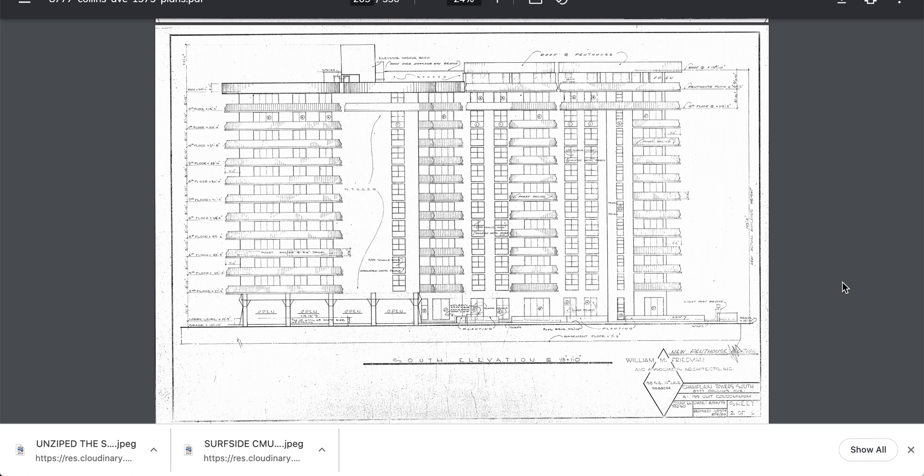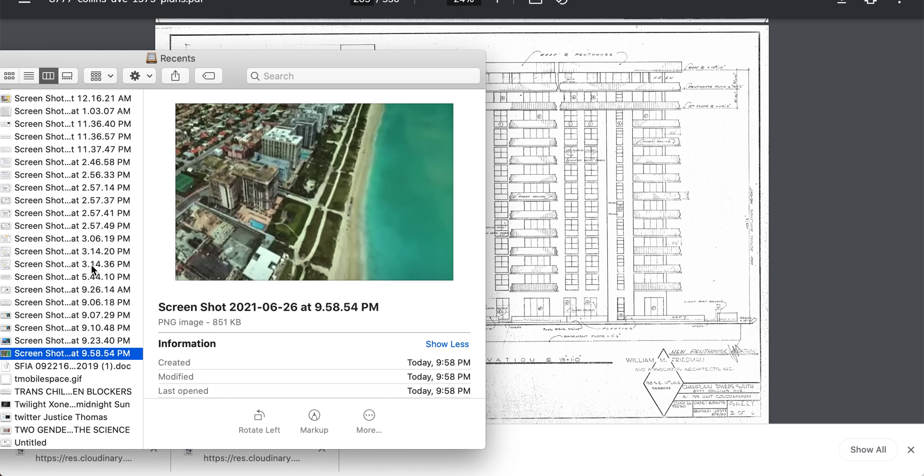Okay, last video for the night. DOS found on page 265 — the same thing I showed you in previous pages. The South Elevation, South Elevation for you guys, or just for clarity. Let's look at this.